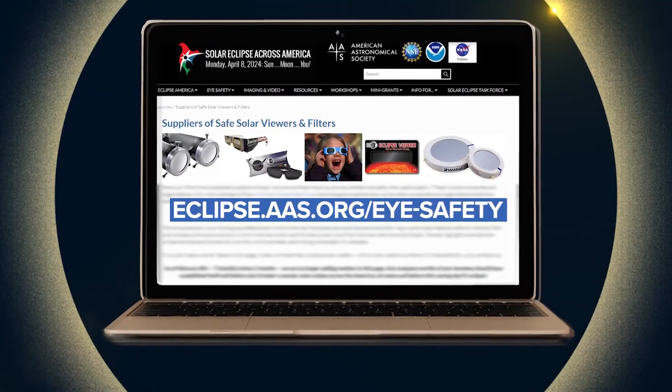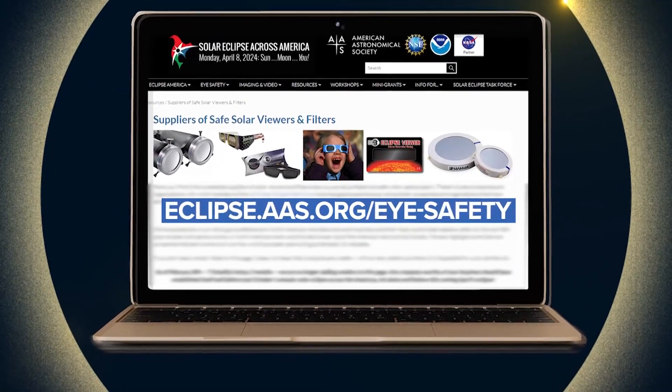Be careful who you buy from. The American Astronomical Society has a list of reputable vendors of eclipse glasses on their website. If you don't have glasses, you can still use an eclipse viewer, but it should meet ISO standards, or you can use a pinhole projector. All that information is available on our website, khou.com.